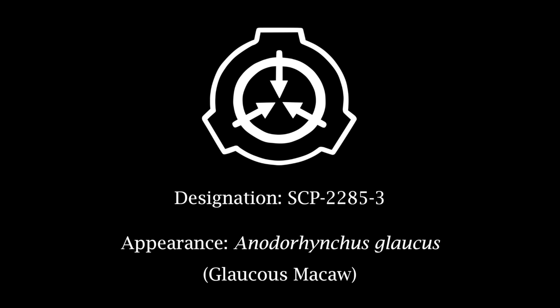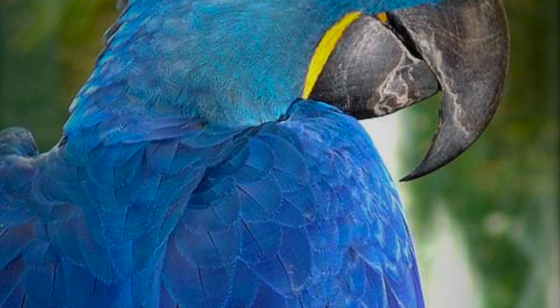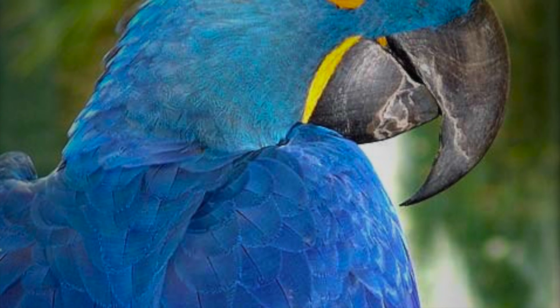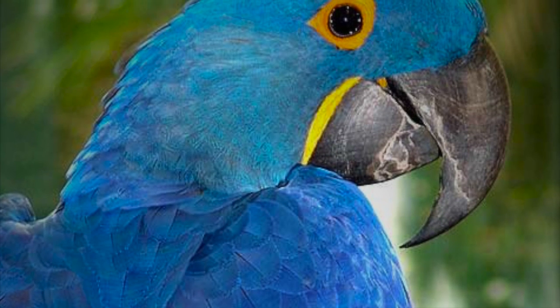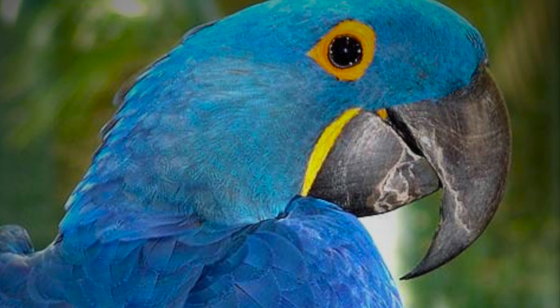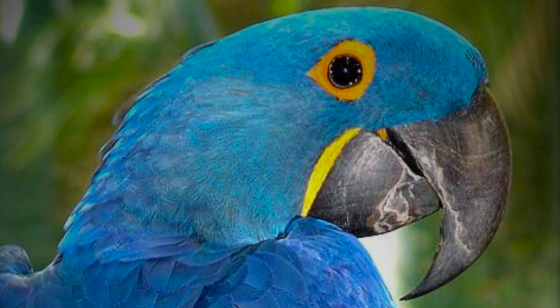Designation SCP-2285-3. Appearance: Anodorhynchus glaucus — Glaucous macaw. Notes: SCP-2285-3 behaves as normal for its corresponding species. However, as A. glaucus is critically endangered, securing SCP-2285-3 specimens for study has been difficult. Non-anomalous specimens of A. glaucus are to be returned to the wild. Only one specimen of SCP-2285-3 is currently in containment. Preferred cloud: Cumulus.